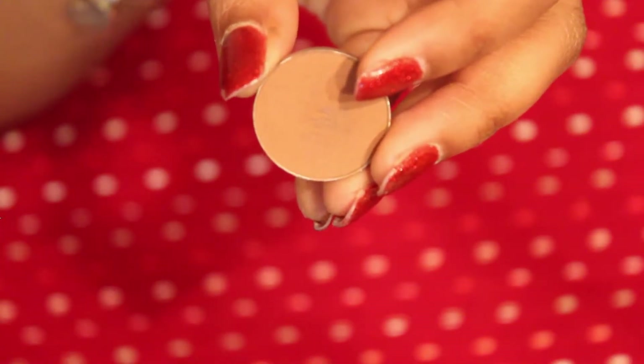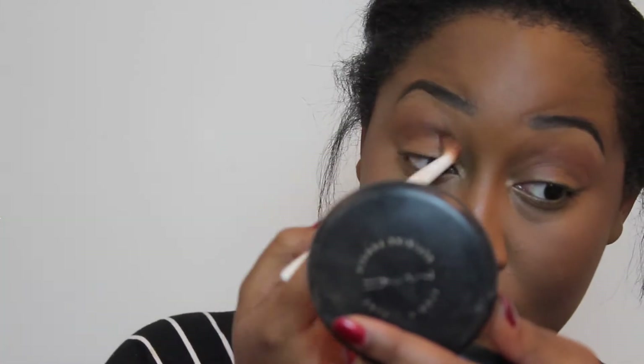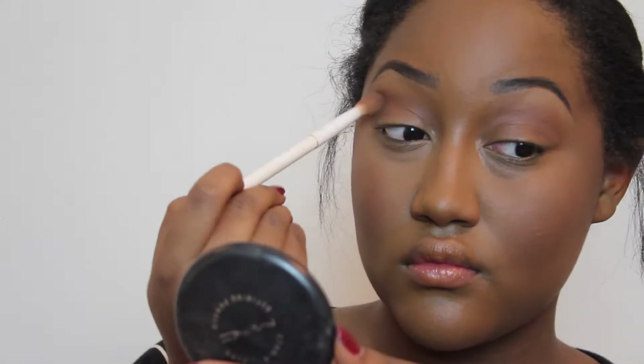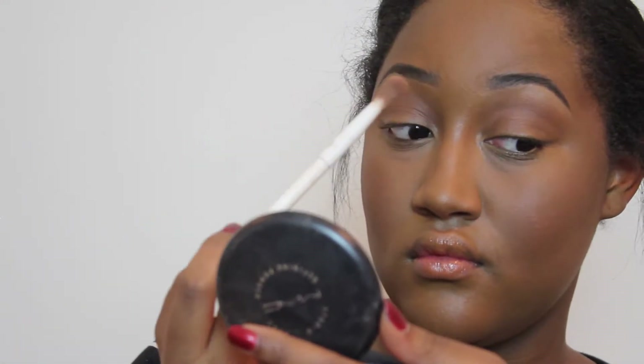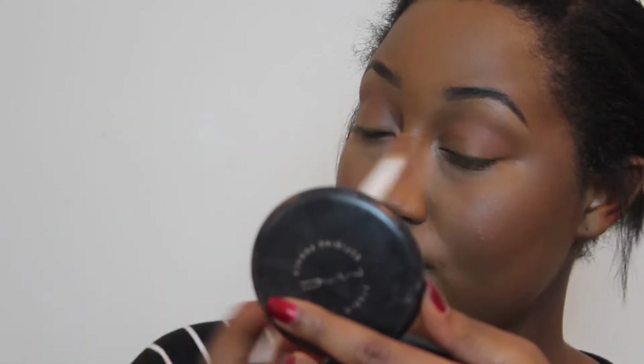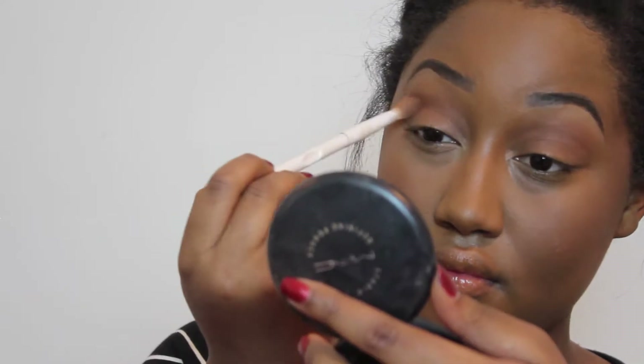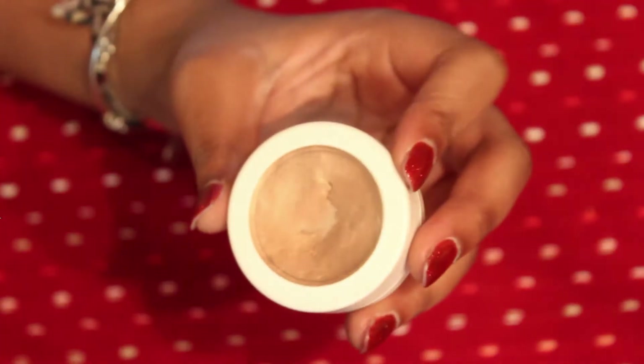To start off the eyes, I'm grabbing Makeup Geek's eyeshadow in Cocoa Bear. This is a warm brown — on screen it kind of pays off as an orangey-based color, but it's not as orange as it appears. I'm going to grab a big fluffy brush and put this all over my crease, slowly building this shadow up because this is the only shadow we're going to have in the crease.